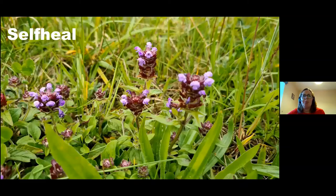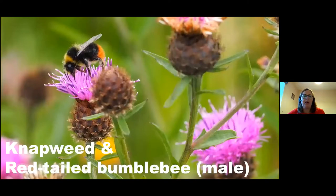At the moment Self-Heal is also in bloom — it's quite a low growing plant near the ground but it's great for pollinators. Here we have knapweed, which is really coming into its own at the moment, and that's a red-tailed bumblebee — a male one. The colour really stands out, and what's nice about knapweed and other thistle-like plants is that the insects can't fly away off them so quickly, so you get an extra half second to take the photograph.